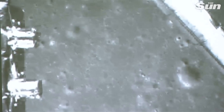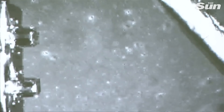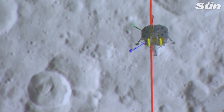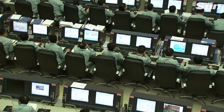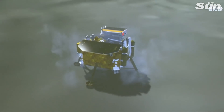The Chang'e 4 mission has had a very good start — we have mastered the technology to land on the far side of the moon, both the landing technology itself and also the relay satellite technology. So it will be very good preparation for future potential sample return missions from the far side of the moon, and especially from the South Pole regions.